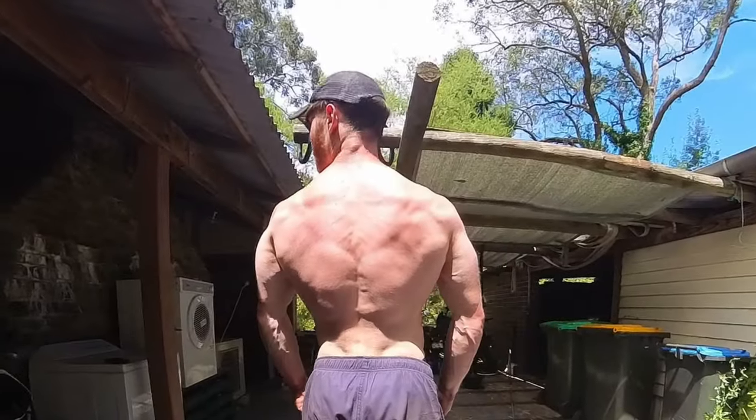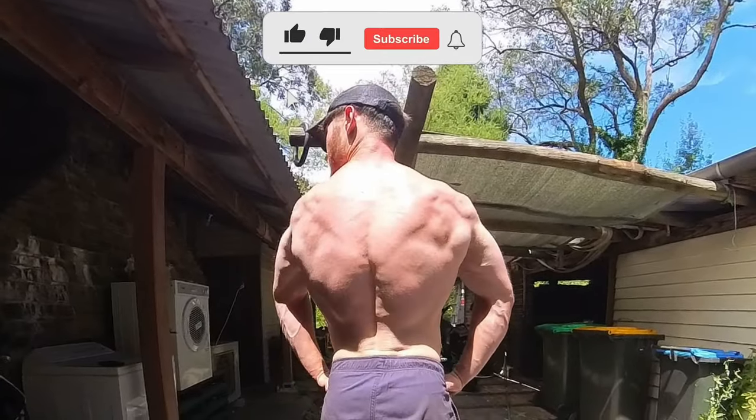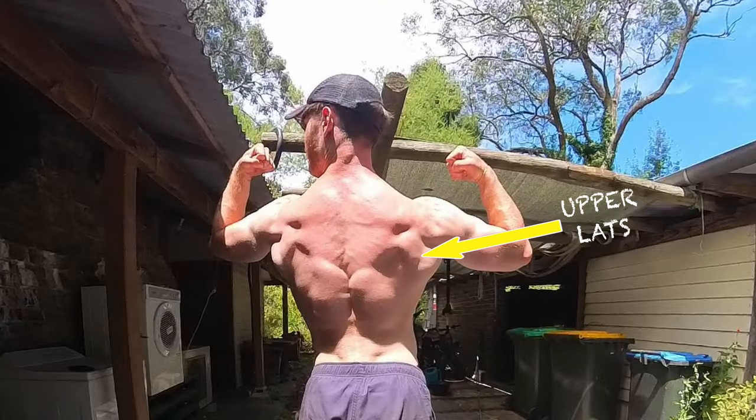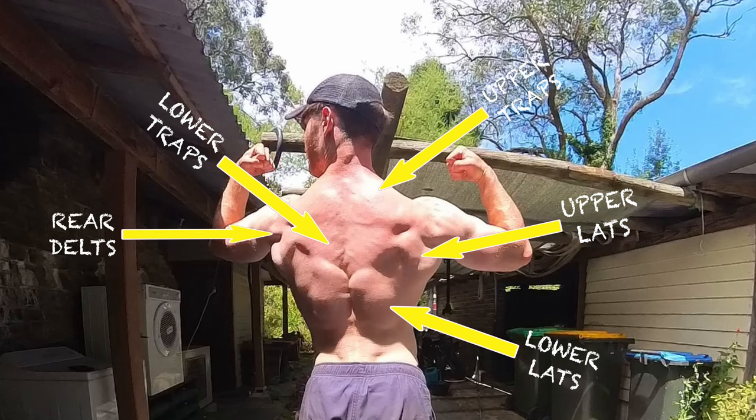The back contributes a massive amount to a strong and aesthetic looking physique. It is therefore no coincidence that it is also the largest muscle group in the upper body. To get a basic understanding of the anatomy, we can divide the back up into sections: the upper back, which spans across the scapula; the lower back, which wraps around the ribcage; the upper traps, located between the upper back and attached at the top of your neck; the lower traps, which sit in between the lower back muscles; and the rear delts, located on the back of the shoulders.